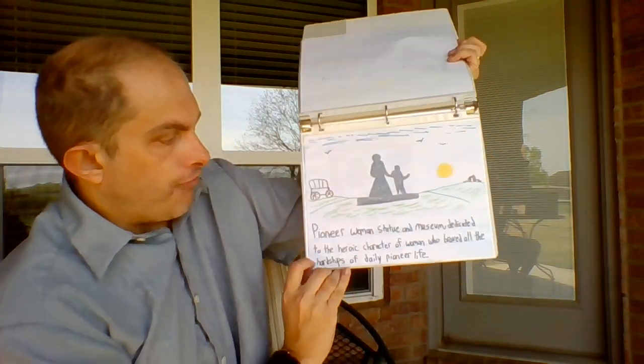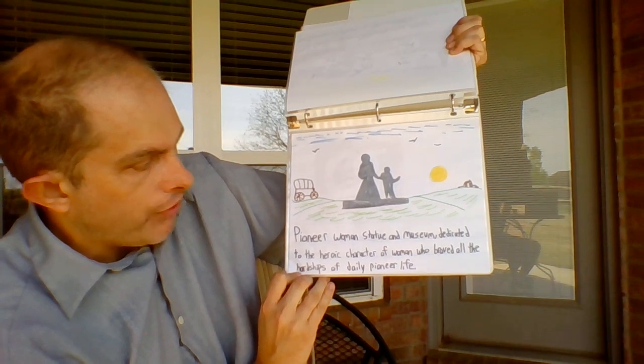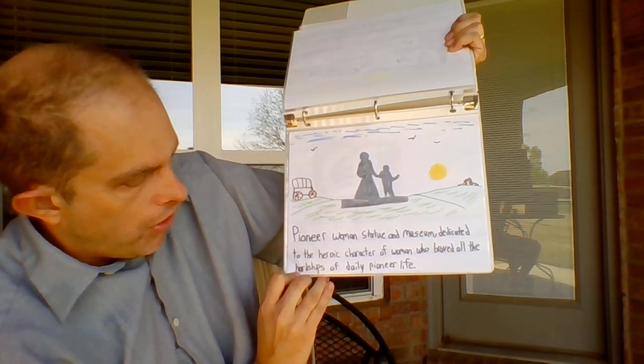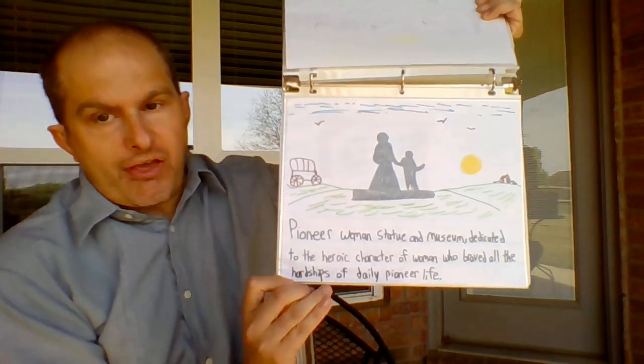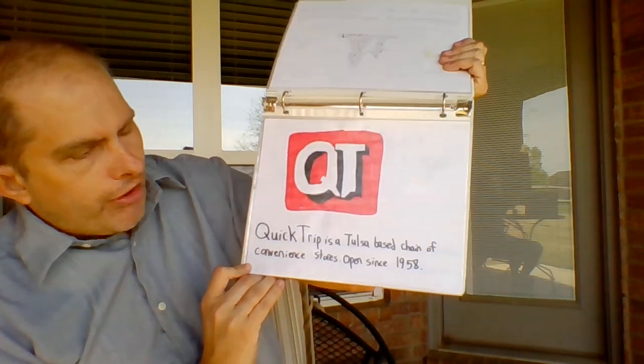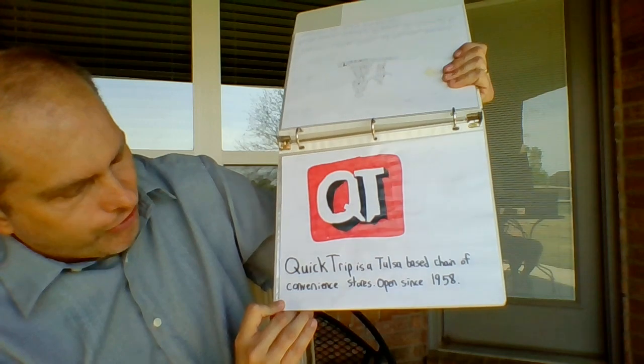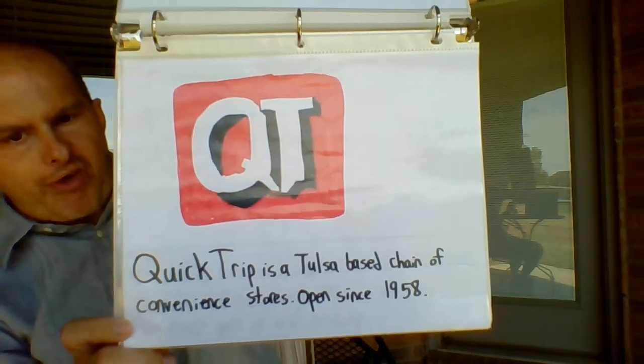P is for the Pioneer Woman statue and museum, dedicated to the heroic character of women who braved the hardships of daily pioneer life. You had to make your own butter, bread, clothes, and all that stuff — find your own source of toilet paper. Q is for QuikTrip, a Tulsa-based chain of convenience stores open since 1958.